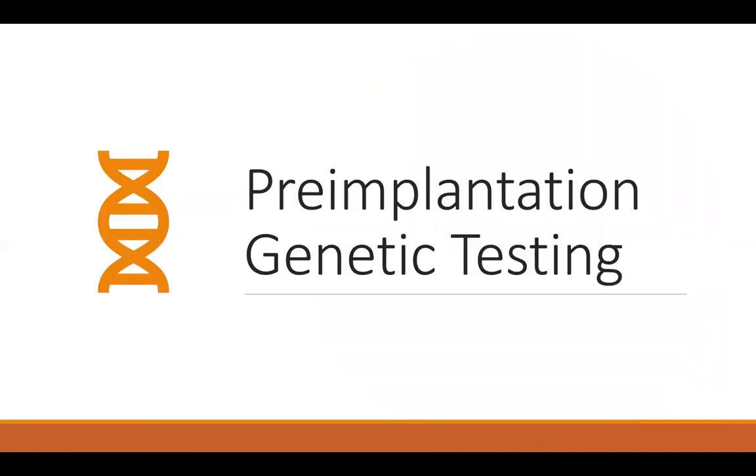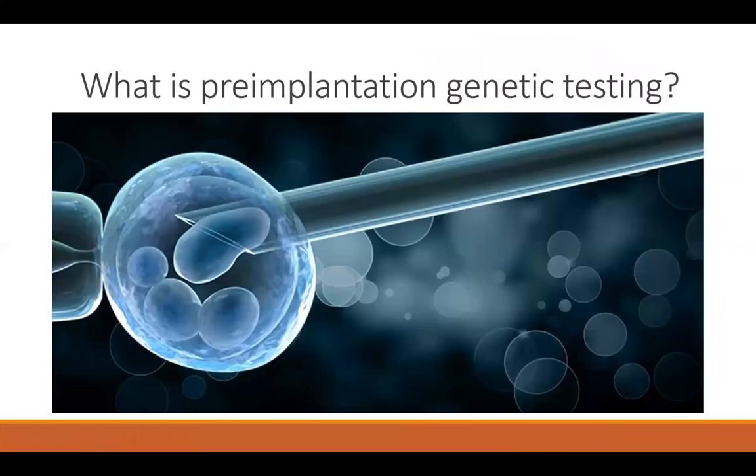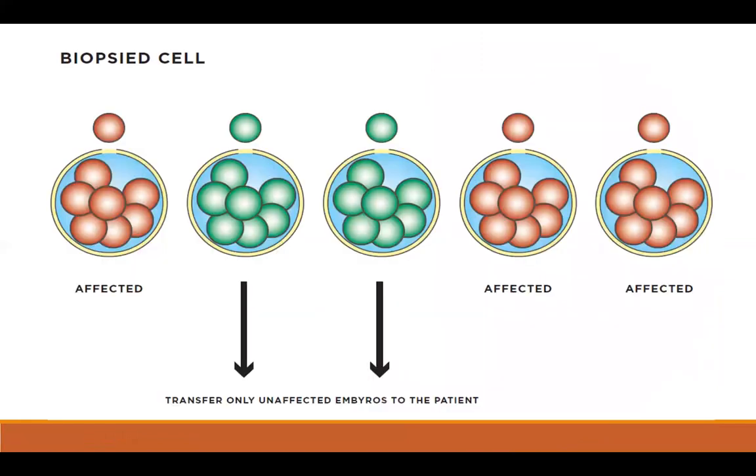So what is pre-implantation genetic testing? The idea behind PGT is to be able to test the genetics of an embryo prior to pregnancy, thus avoiding a particular genetic condition for a future child. Once embryos are tested, we hope to get a report back where we're able to say which embryos are affected and which ones are not, and thus which ones are going to be most suitable to transfer back for pregnancy.